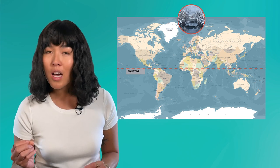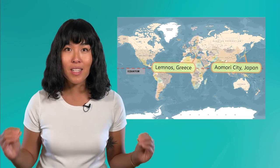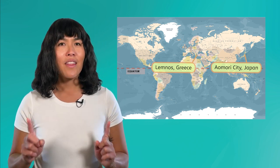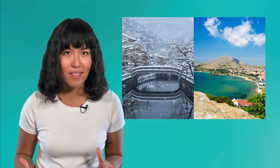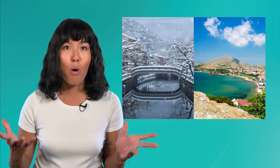It's safe to say Aomori City and Lemnos have pretty different climates, so where in the world would you expect them to be? Maybe Aomori City is somewhere near the frigid poles, while Lemnos is near the equator? Here's the thing — they're both in the temperate climate zone. In fact, they're both the same distance from the equator, and yet their climates couldn't be more different. Today, we're going to take a closer look at the factors that shape climates, and find out what makes Aomori City and Lemnos seem like polar opposites.